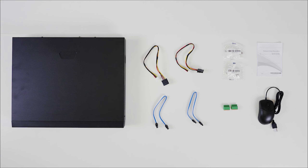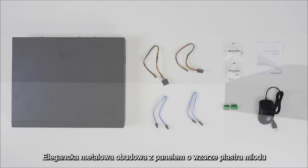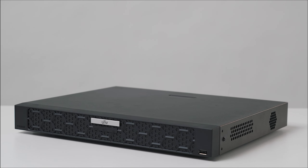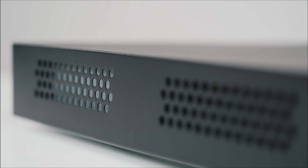Accessories are ready in the box. Admire the sleek metal case with honeycomb patterned panel. Side holes provide cooling and protection.